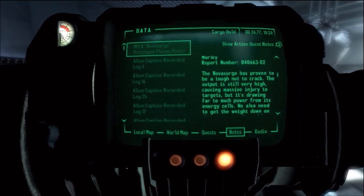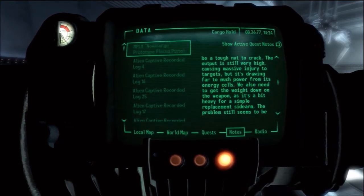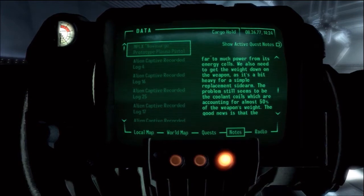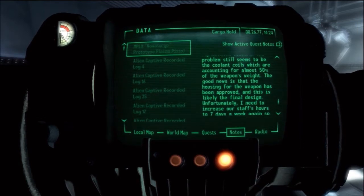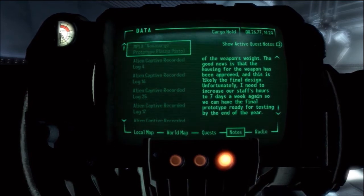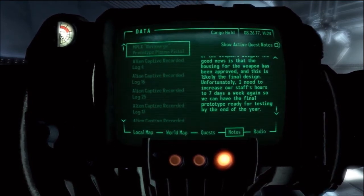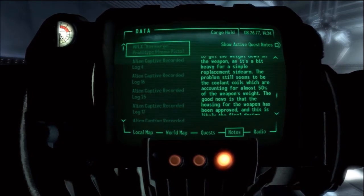The Nova Surge has proven to be a tough nut to crack. The output is still very high, causing massive injury to targets, but it's drawing far too much power from its energy cells. We also need to get the weight down on the weapon, as it's a bit heavy for a simple replacement sidearm. The problem still seems to be the coolant coils, which are accounting for almost 50% of the weapon's weight. The good news is that the housing for the weapon has been approved, and this is likely the final design. Unfortunately, I need to increase our staff's hours to 7 days a week again, so we can have the final prototype ready for testing by the end of the year.